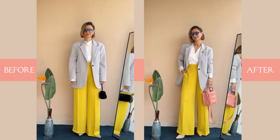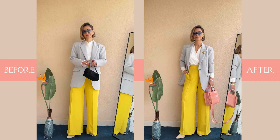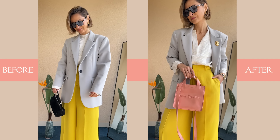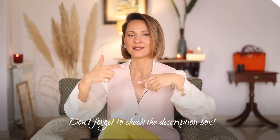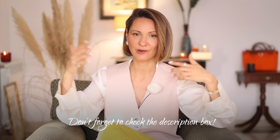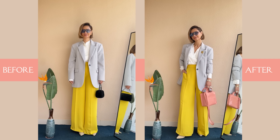I've switched out a black basic handbag for something a bit more eye-catching: a salmon pink one. I have linked all the fashion pieces I'm using in this video in the description box — you have all the answers there.